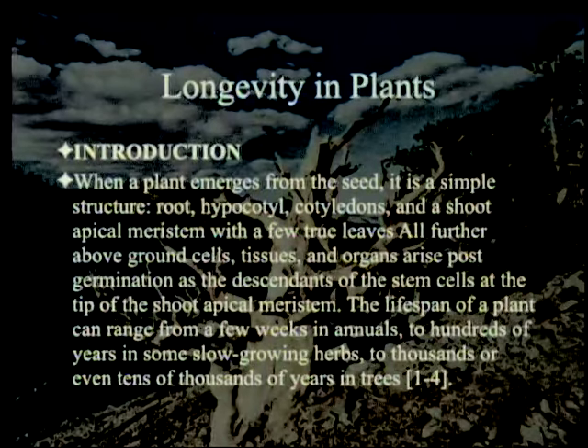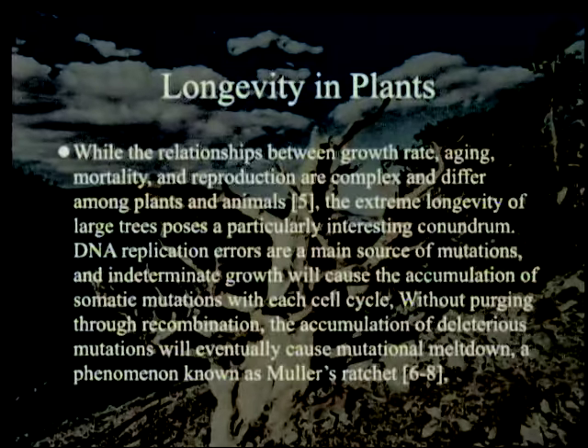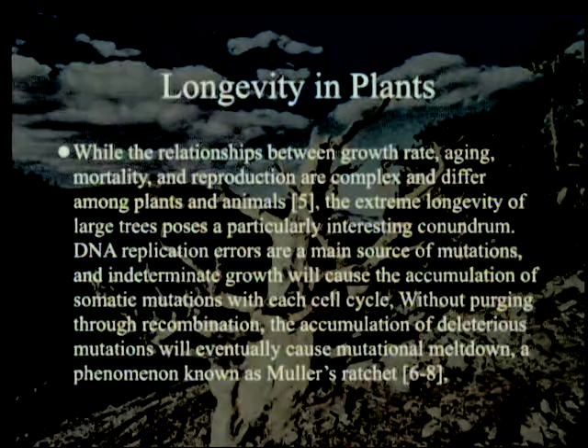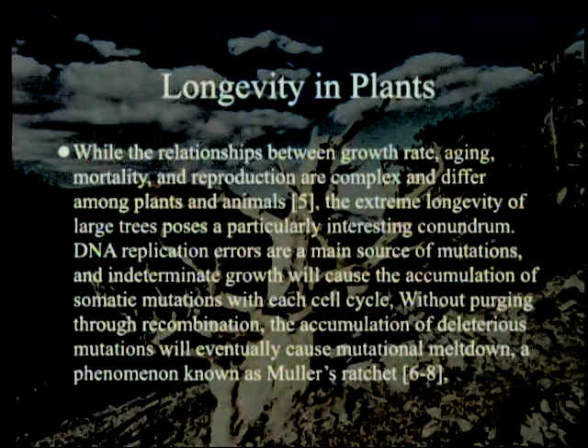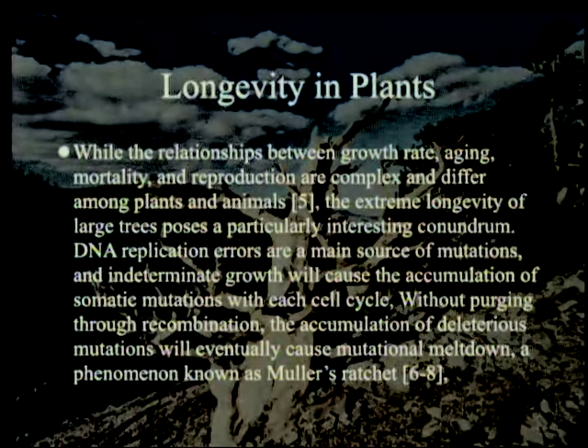The lifespan of a plant can range from a few weeks in annuals to hundreds of years in some slow-growing herbs, to thousands or even tens of thousands of years in trees. While the relationship between growth rate, aging, mortality, and reproduction are complex and different among plants and animals, the extreme longevity of large trees poses a particularly interesting conundrum. DNA replication errors are a main source of mutations, and indeterminate growth will cause the accumulation of somatic mutations with each cell cycle. Without purging through recombination — which the cells can't do because all they can do is mitosis — the accumulations of deleterious mutations will eventually cause a mutational meltdown, a phenomenon known as Mueller's ratchet. This isn't what you heard in biology, is it?